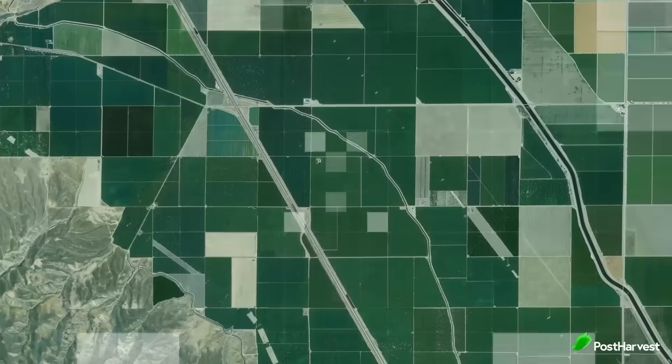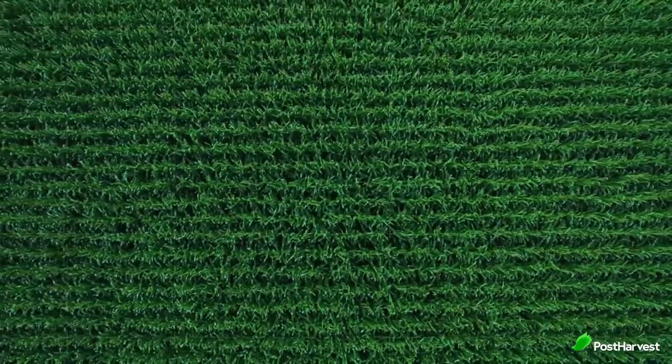The Internet of Things, or IoT, is having a major impact on the agricultural industry. IoT devices are being used to monitor crops, livestock and agricultural equipment, and this data is being used to improve efficiency and productivity. Let's take a look at some examples.